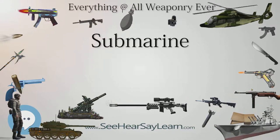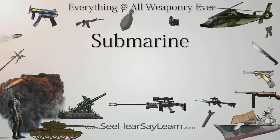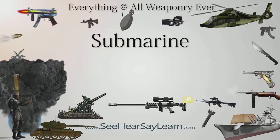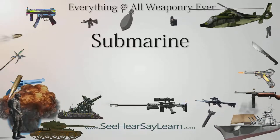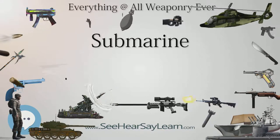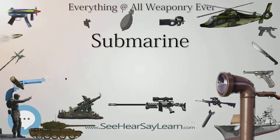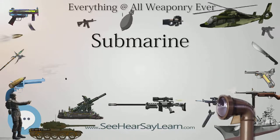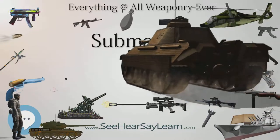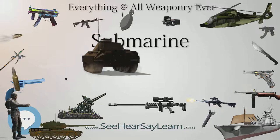Modern submarines are cigar-shaped — a design sometimes called a teardrop hull. It reduces hydrodynamic drag when submerged but decreases seakeeping capabilities and increases drag while surfaced. Since early submarines were forced to operate surfaced most of the time, their hull designs were a compromise. Late in World War II, when technology allowed faster and longer submerged operation and increased aircraft surveillance forced submarines to stay submerged, hull designs became teardrop-shaped again to reduce drag and noise.